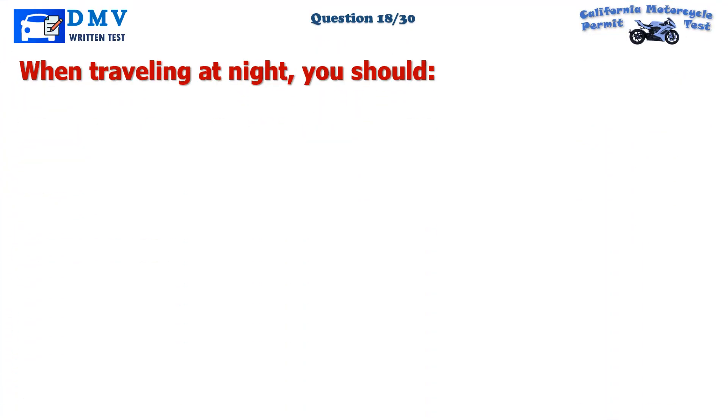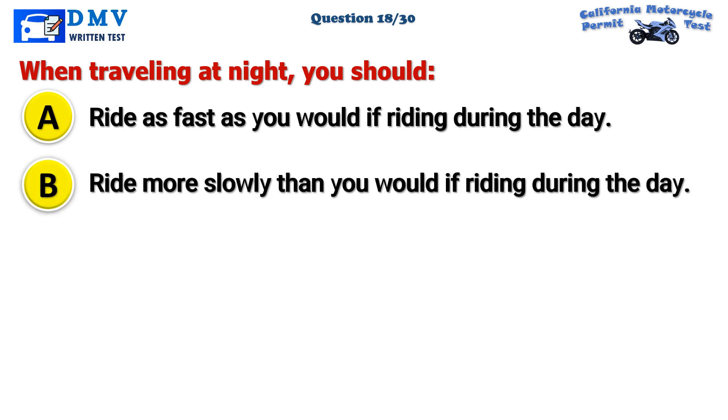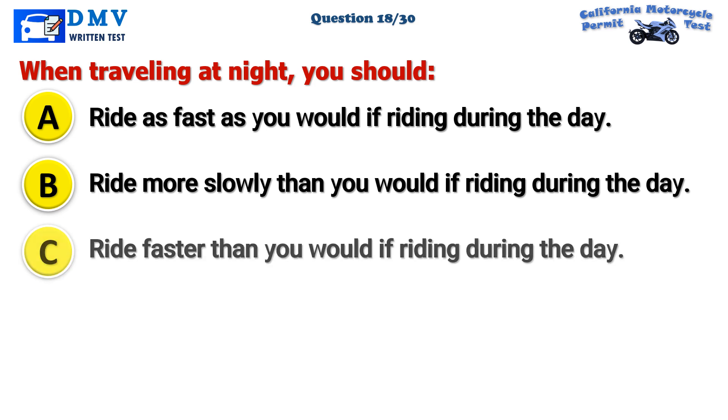Question 18. When traveling at night, you should: A. Ride as fast as you would if riding during the day. B. Ride more slowly than you would if riding during the day. C. Ride faster than you would if riding during the day.